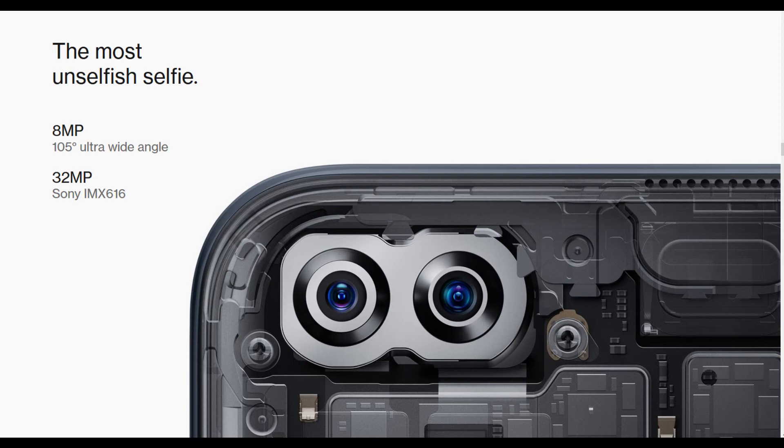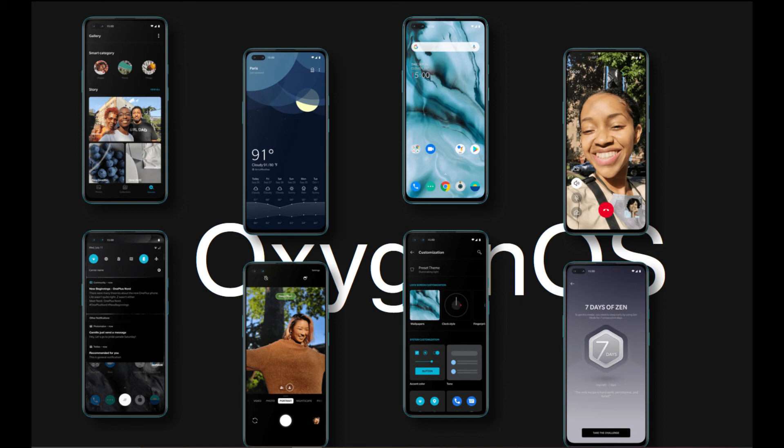I forgot to mention the major characteristic of OnePlus, which is Oxygen OS, which is very smooth and refined compared to the other operating systems in the market.